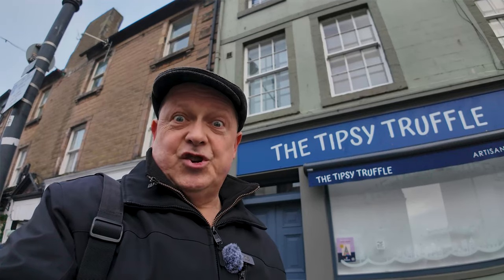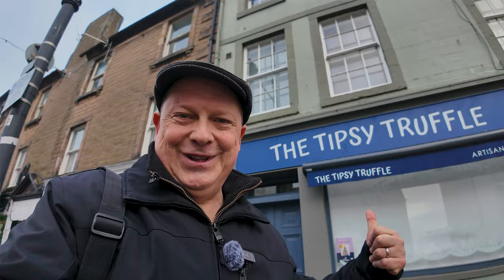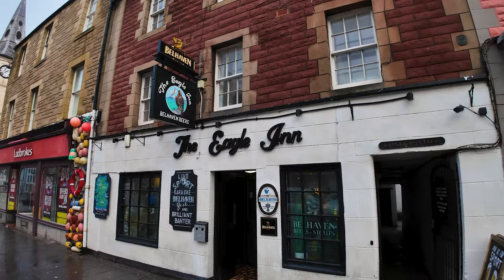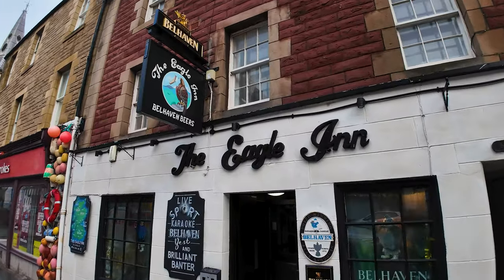Could you resist the chocolate from the Tipsy Truffle? Is it too early for a beer? Dunbar, of course, is where they make the world famous Belhaven beer — Belhaven Best to be precise. And it is genuinely one of the best beers you can get in the UK. A pint of heavy: absolutely smooth, golden and delicious.